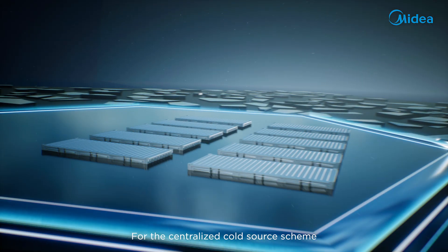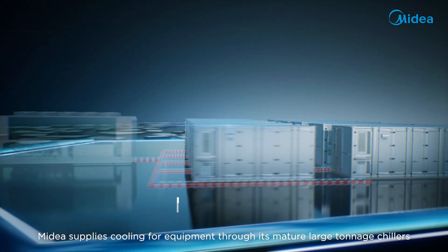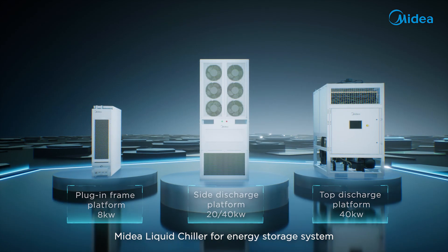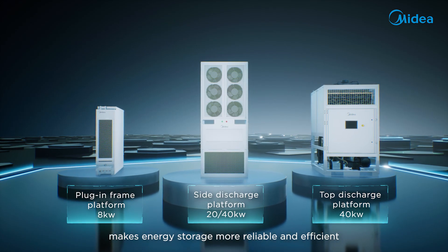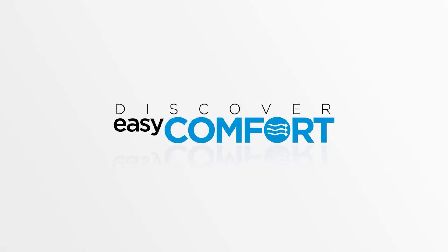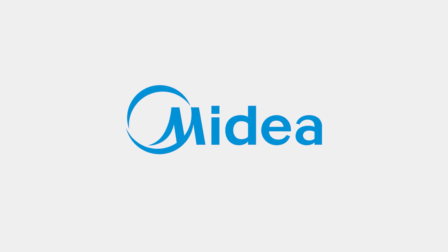For the centralized cold source scheme, Mydea supplies cooling for equipment through its mature large tonnage chillers. Mydea liquid chiller for energy storage systems makes energy storage more reliable and efficient.